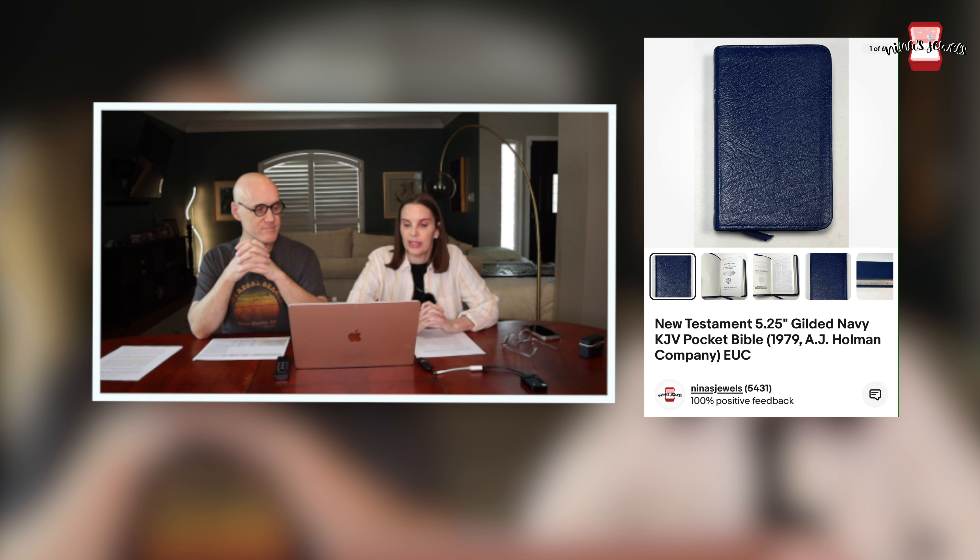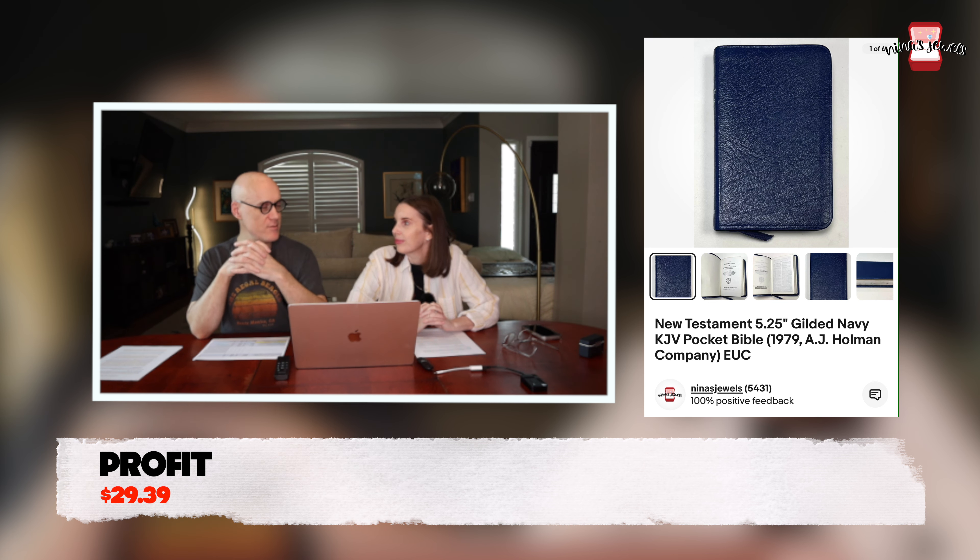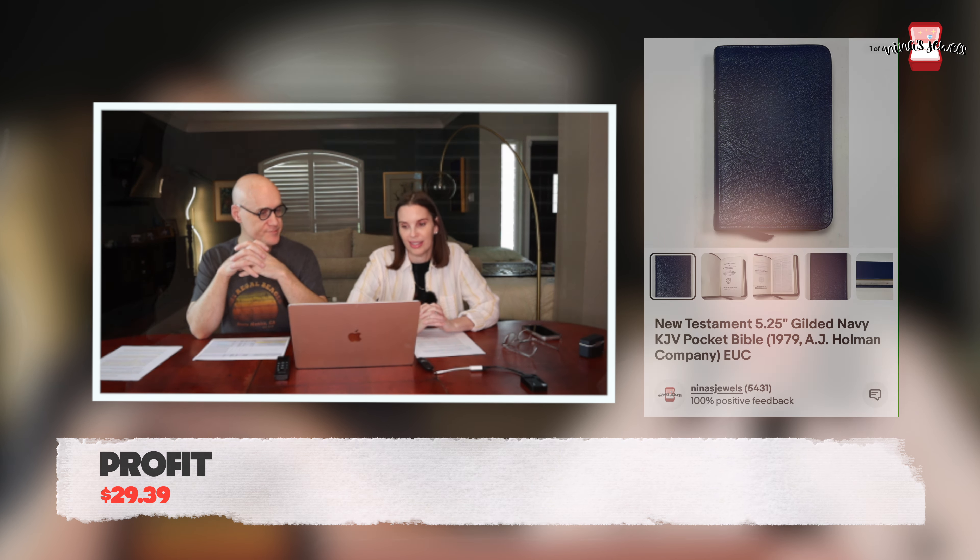Next up was a New Testament pocket Bible, gilded, by the A.J. Holman Company from 1979. It was really fancy looking — a really nice compact Bible. Kevin got this at the thrift store for $0.70 and it sold for $42.48.